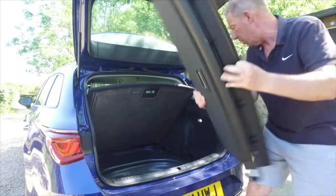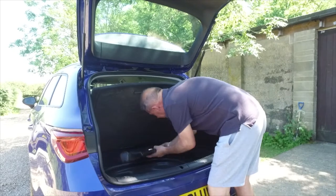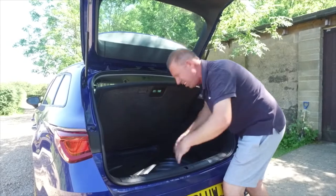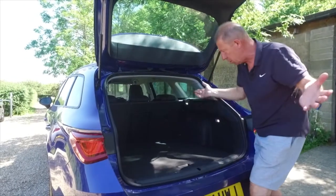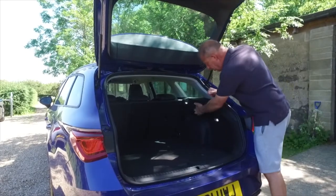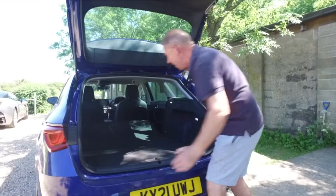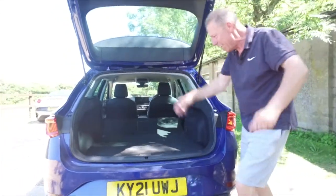The under-floor storage is really versatile — you can slide things across and stow them out of the way, and there are little plastic holders either side. To fold the rear seats down, there are two handles, one either side — you just pull them and look at that. Now you can really see exactly how much space the ST station wagon or estate has.